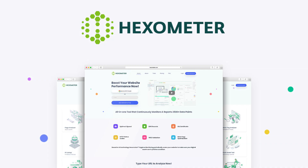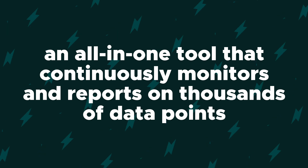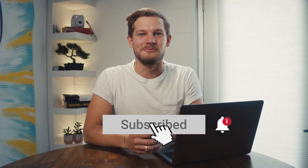What's good fam? Chris here with AppSumo, and today I want to tell you about Hexometer, an all-in-one tool that continuously monitors and reports on thousands of data points to help ensure your website's performance. Before we get your website squeaky clean, why don't you go and bop that subscribe button and ring the bell so you never miss out on another AppSumo deal. Alright, let's get into it.